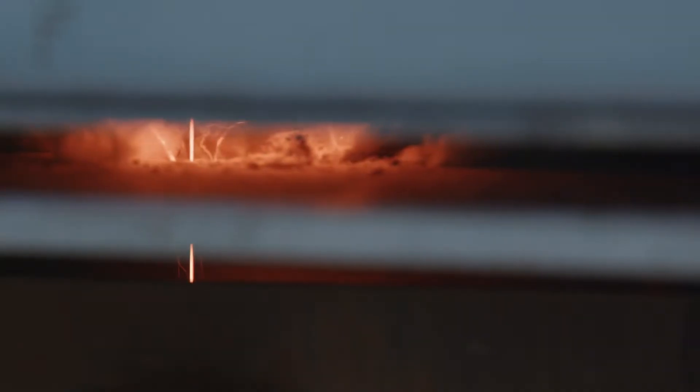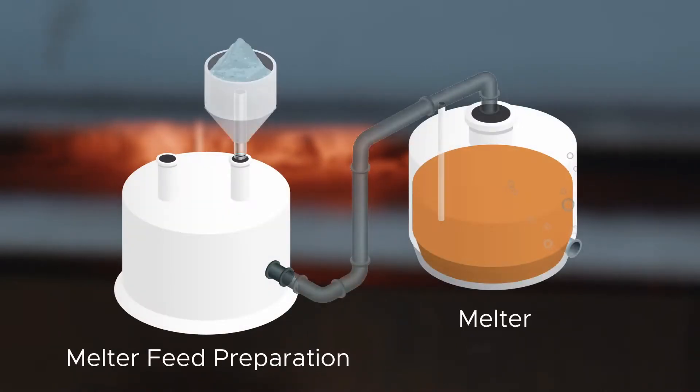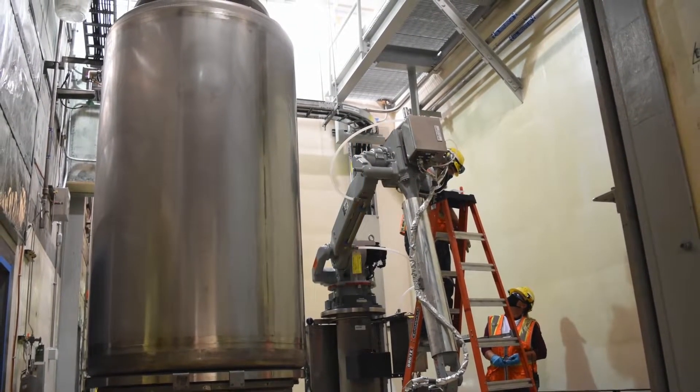The melter uses heat up to 1,150 degrees Celsius, or 2,100 degrees Fahrenheit, to convert a mixture of waste and glass-forming chemicals to a molten glass, which is then poured into stainless steel canisters.